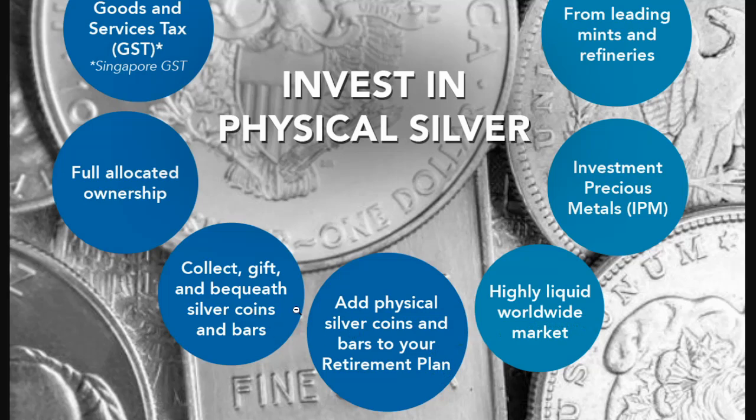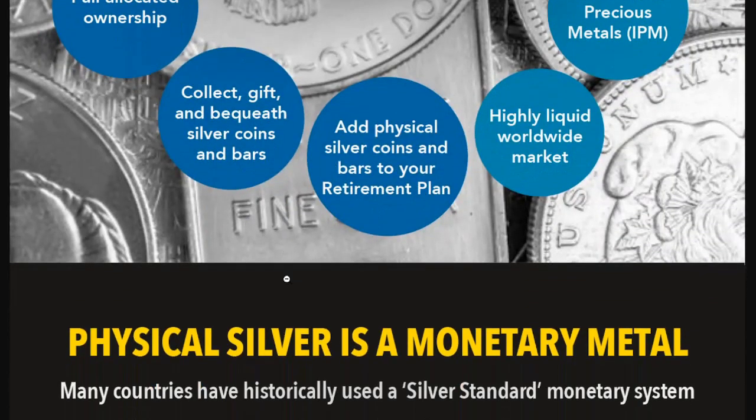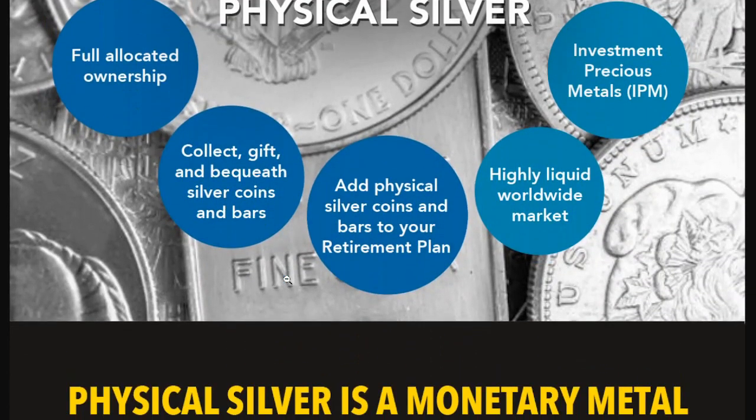Collect, gift, and bequeath silver coins and bars — full allocated ownership. And that is important: fully allocated ownership.